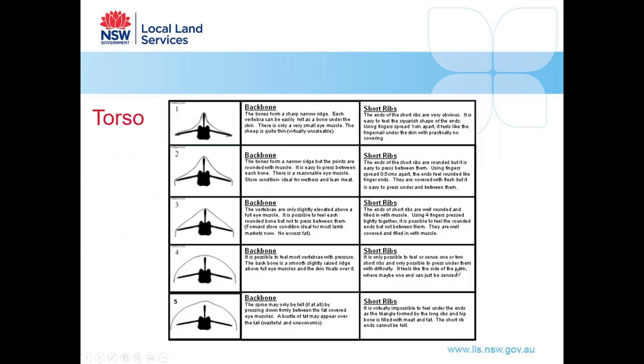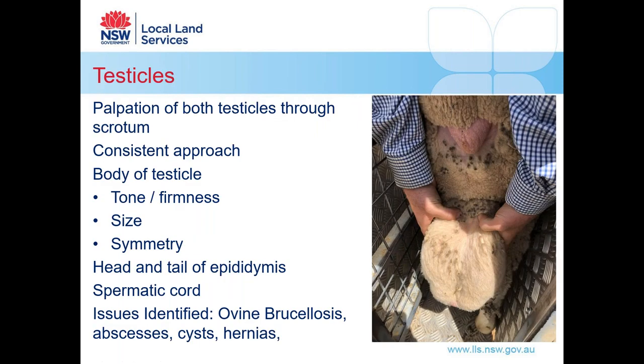To condition score a sheep, place your thumb on the backbone just behind the last long rib and use your fingers against the stubby end of the short ribs. Use the scoring system to assign a score — some people use half scores or 0.25 scores, but generally we're looking for a condition score of three and a half, between three and four. At that score, you'll have a slightly elevated vertebra above a full eye muscle and you can feel each of the rounded bones of the short ribs but cannot press your fingers between them. This is definitely something better practiced hands-on, so inquire about attending a face-to-face workshop to learn about that.